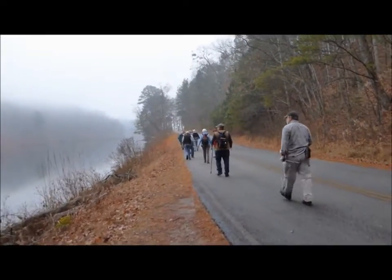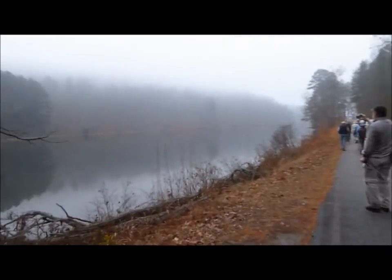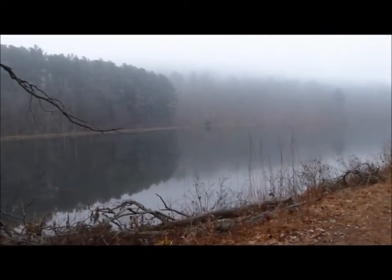We hit the road here for a short distance on the trail. We get a good view here of Lake Russell.